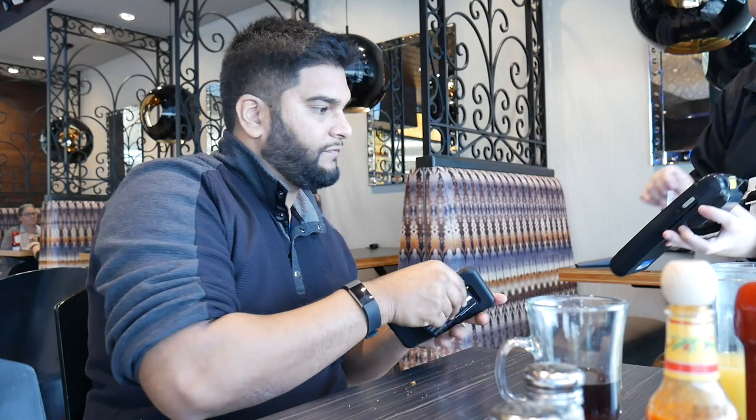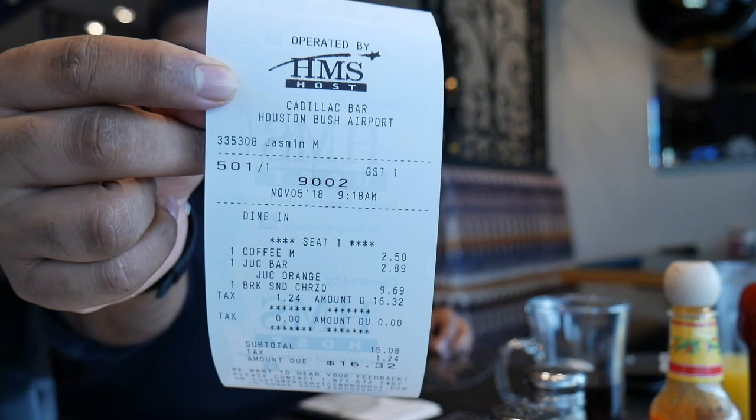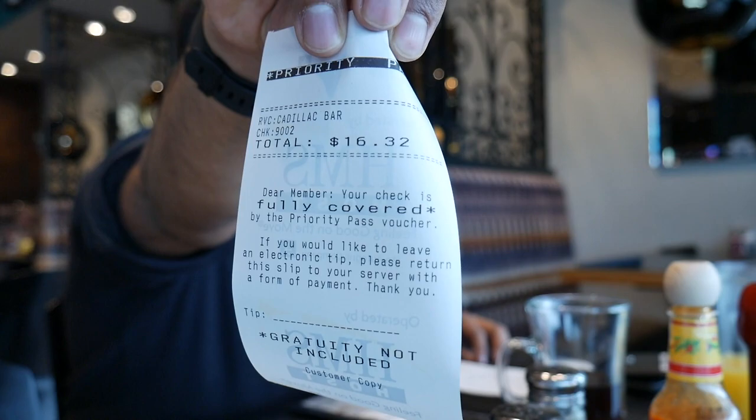I was eating in a rush to make my flight on time. The check came and I gave her my Priority Pass card. You can tip on a credit card even though you don't pay anything, so be sure to tip. It came out to $16.32 — I had an orange juice, a coffee, and a breakfast sandwich. I used my Chase Sapphire Reserve card, which gives three Chase points per dollar spent on travel and dining, so this counts as dining. The Priority Pass receipt says at the bottom: fully covered.